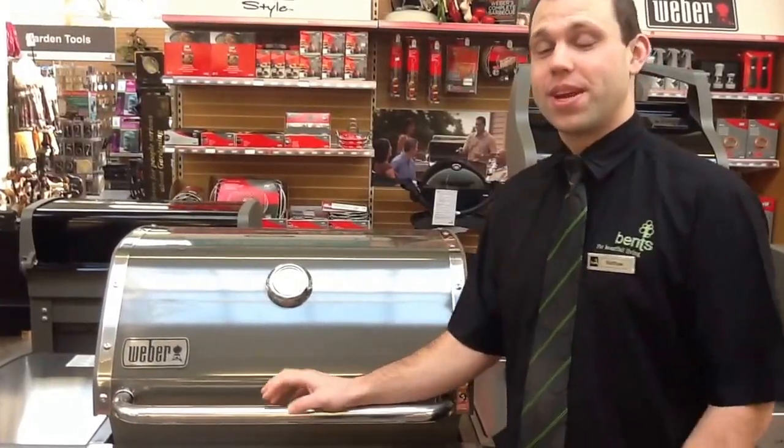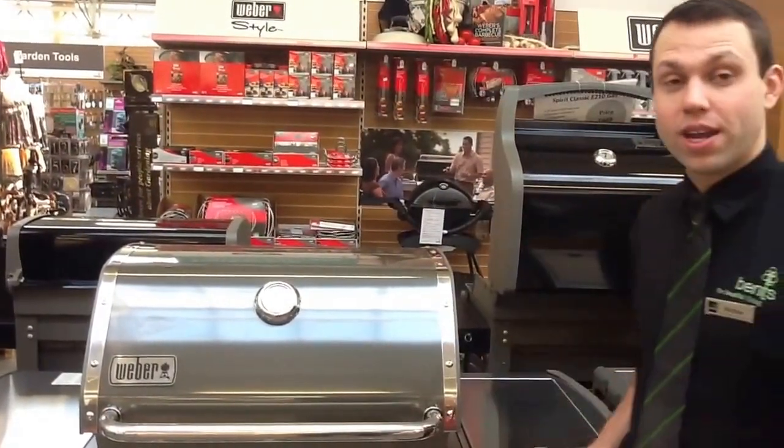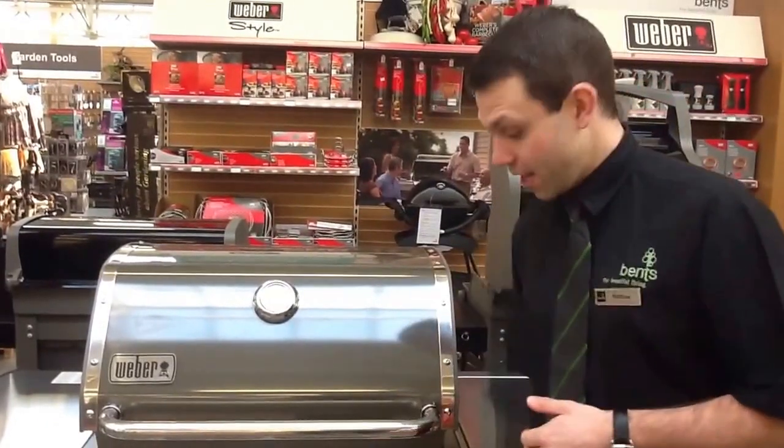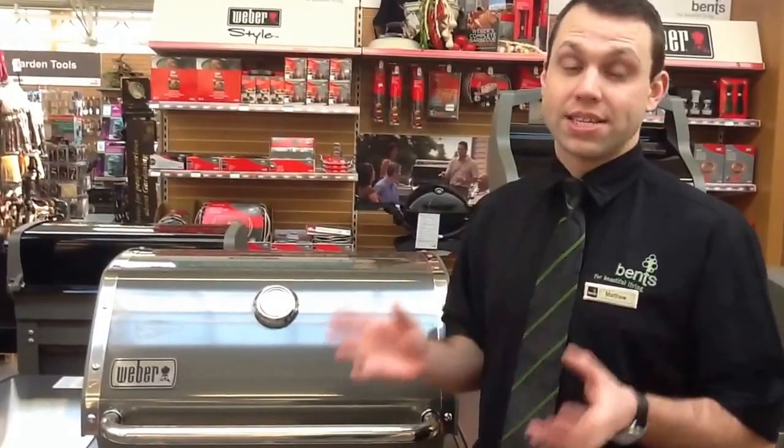Hi, I'm Matthew from the BBQ department here at Bentz. I'm here to tell you the benefits of a gas BBQ over a charcoal BBQ. The key benefit is that you basically plug the regulator and the gas pipe immediately onto the gas bottle and your gas comes straight through the BBQ and you're on instant heat.